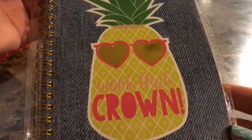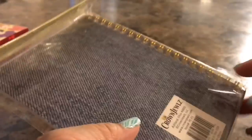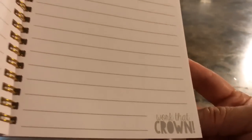I also picked up the little journal that says 'Work That Crown.' I thought this was really pretty — it almost has like a blue jean effect in the background. Let's see what the pages look like. Oh, this one says the same thing: 'Work That Crown.' That's cute.